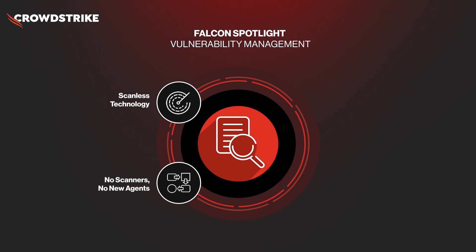Powered by our Exploit Prediction Rating Model, or ExpertAI, Falcon Spotlight harnesses CrowdStrike's vast threat intelligence to predict which vulnerabilities are most relevant to your organization at any given point in time. This helps you prioritize the patches and which ones to tackle, based on what is being actively exploited out in the wild today.